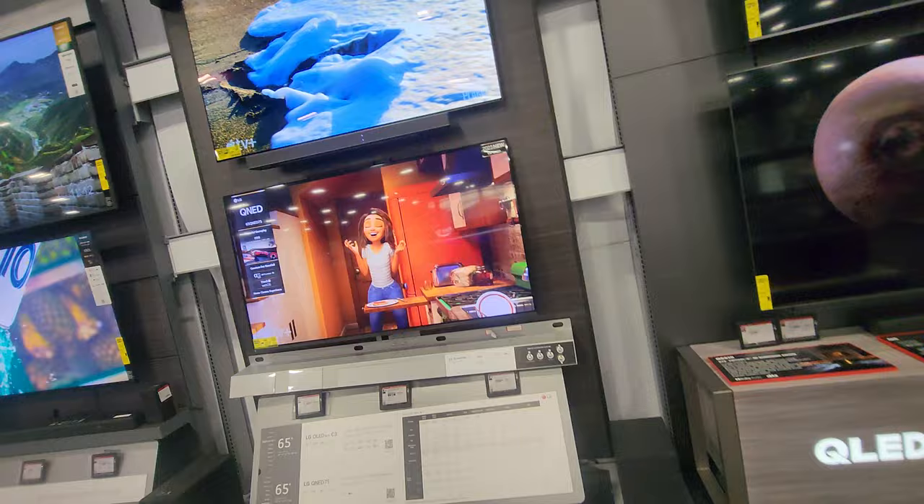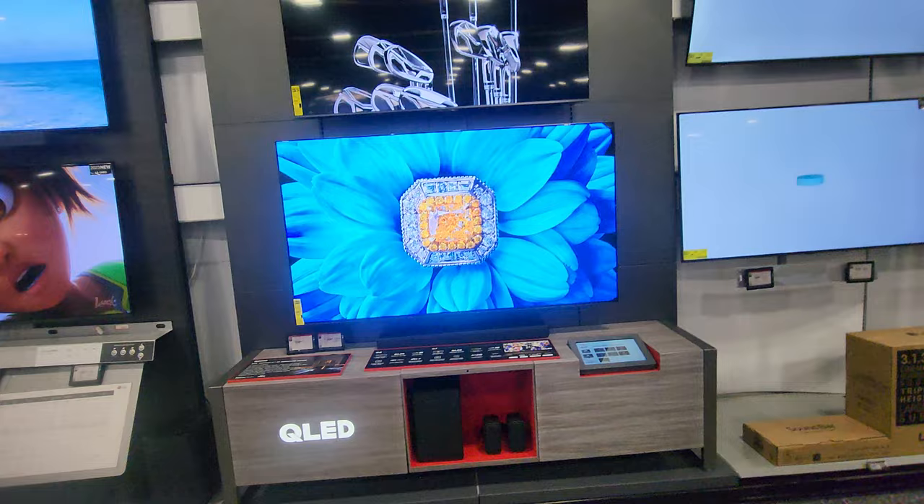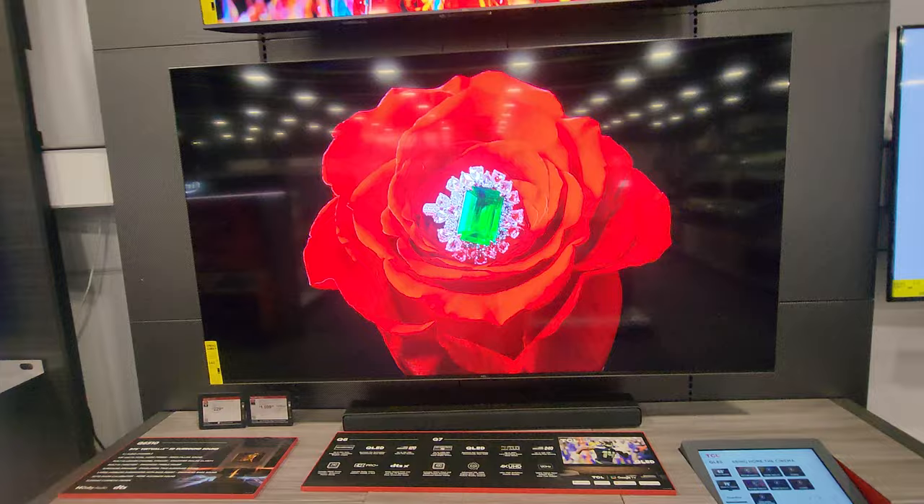Going from LG to TCL, I just wanted to really emphasize this panel here — this is the best bang for the buck. Look how stunning that picture is: the TCL Q7 series for $1,100 is unbelievable, and it's a 75-inch — there is no way...